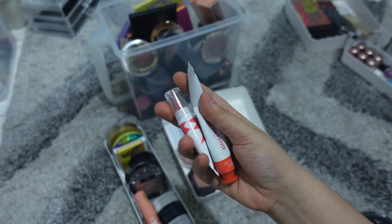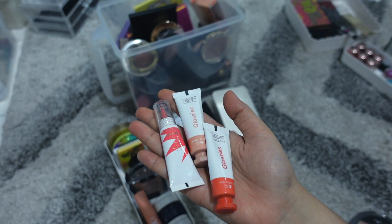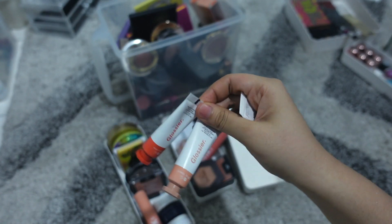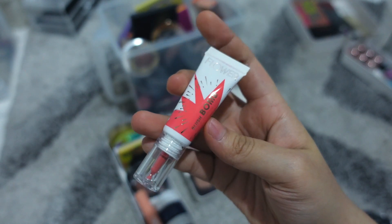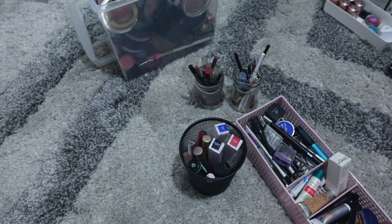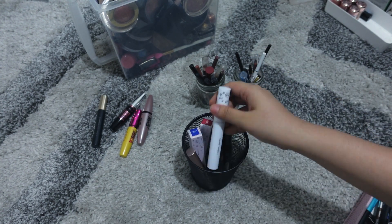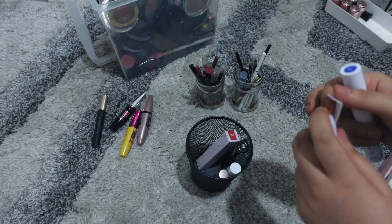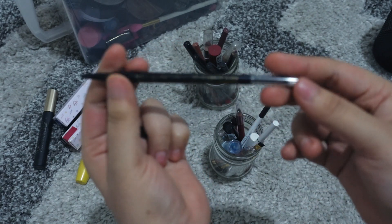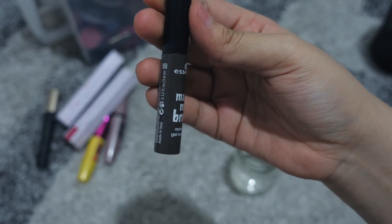I'm not going to get rid of any of my liquid blushes because I'm really liking them right now. They're so easy to use and look way more natural than powder blush. These two are from Glossier and this one is a dupe from Flower Beauty — the Blush Bomb Color Drop. With mascara, I'm just throwing out any that I've had for months or even years. One of my absolute favorites for everyday use is the Essence Make Me Brow gel mascara.